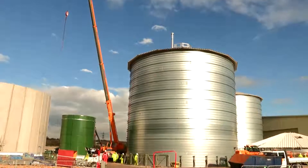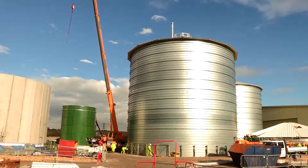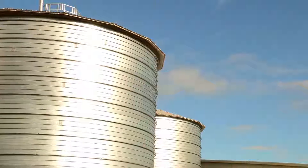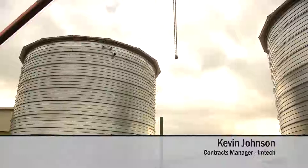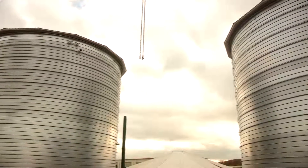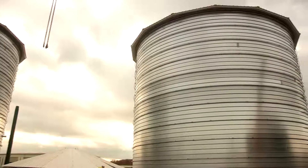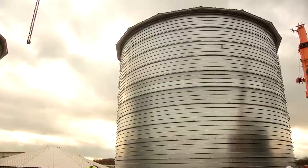We're at Wakefield and the site is a waste processing site in South Kirby. We are mid construction of the AD plant. At this site, organic household waste will be processed through the AD plant to produce gas. The gas will be transmitted to the CHP engines which will produce power which will be fed off to the grid.